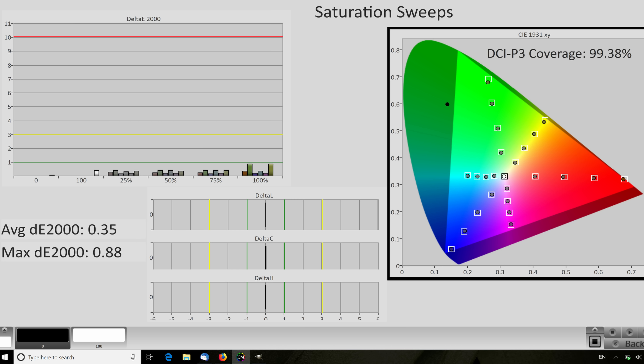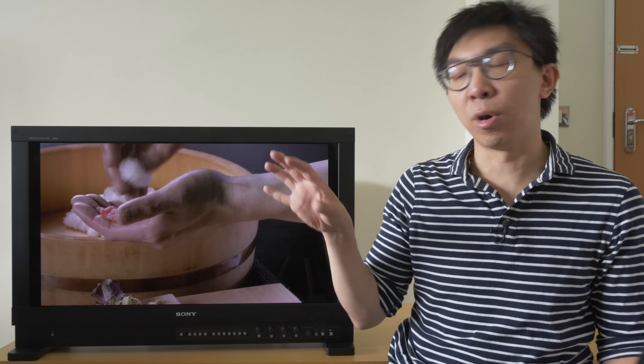For HDR, DCI-P3 gamut coverage measured 99% with stunningly accurate colour tracking. There is also a useful gamut marker function on the monitor which allows you to see which colours in the input video signal sit outside BT.709 or DCI-P3 colour gamut, indicated by zebra patterns in relevant areas of the picture. If time permits, I'll do another video to show how often colours exceed the P3 gamut across a handful of 4K Blu-rays run on the HX310.